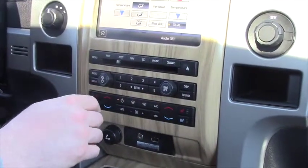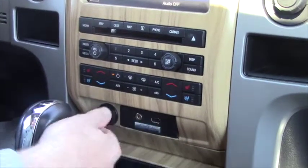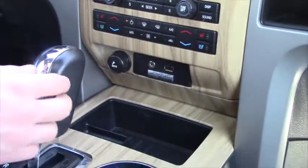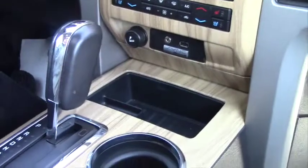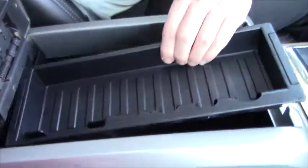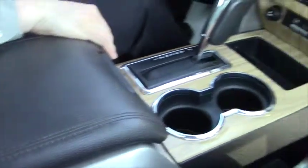Your CD player, your radio, your climate stuff. Looks like you get an auxiliary port there, eighth inch, a USB port, your regular 12 volts, a lot of storage in here, trays.